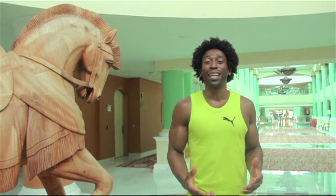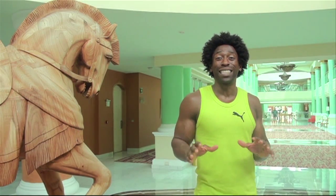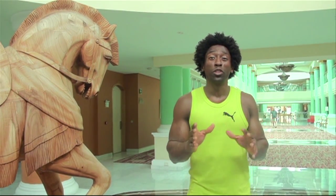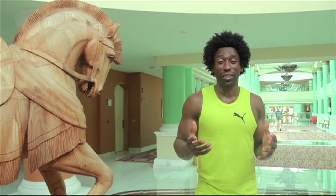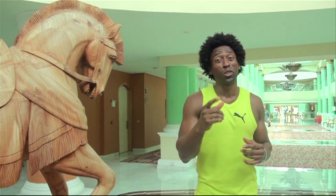Hey, how you doing? This is Ty with GreenRegiment.com, and we are at the lovely Iberostar Grand Paraíso Hotel. We were told that they have a new juicing station. Now, I know we're the Green Regiment and we never make juices, but you know what? I just want to check it out. So let's go do that.